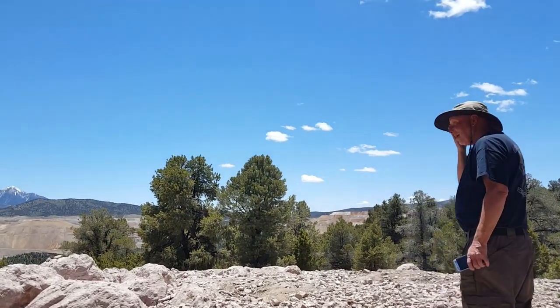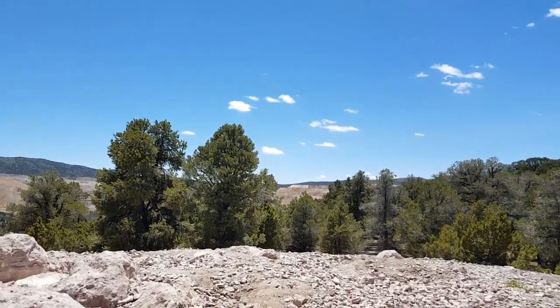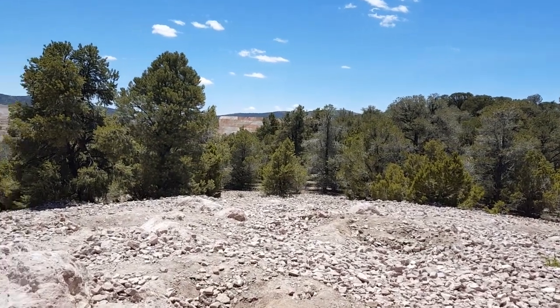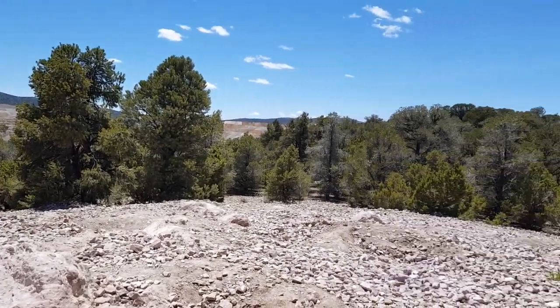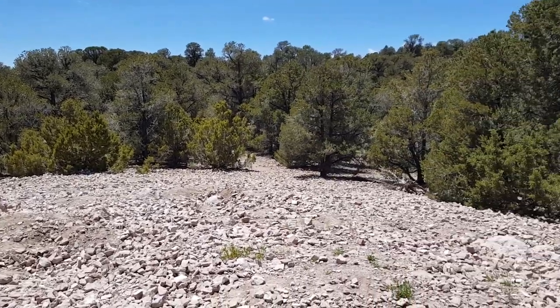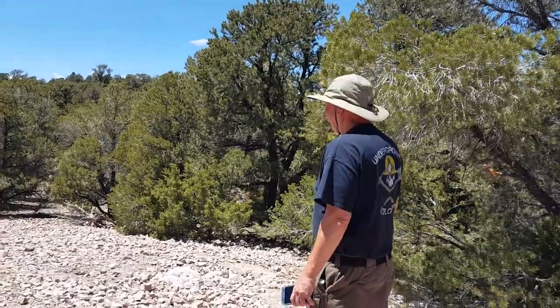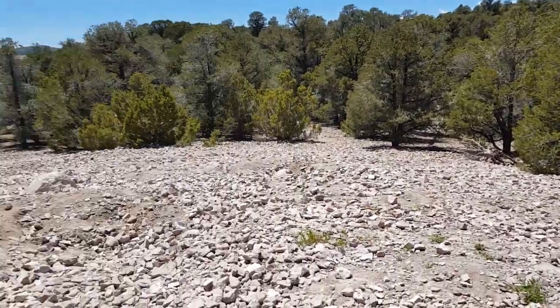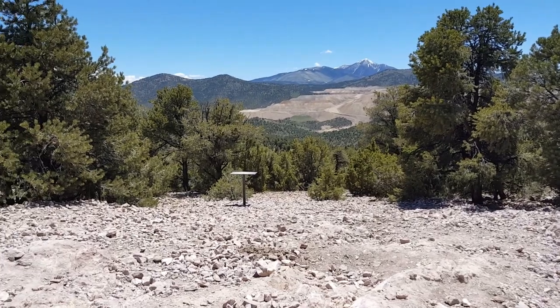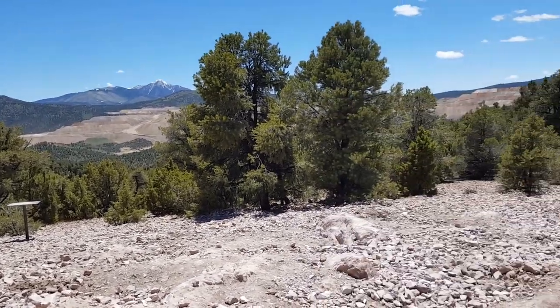All these rocks are from people breaking them to look for the garnets. Well, we have our work cut out for us — this is not what I envisioned. Well, let's get started.